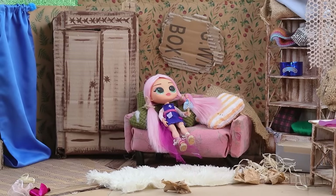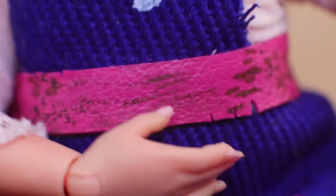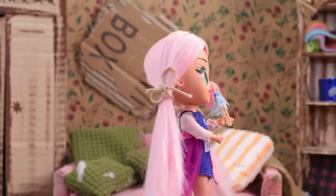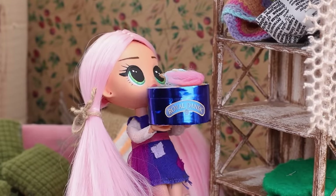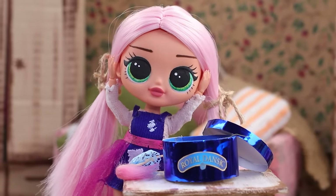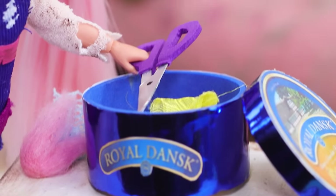After waking up, Alice felt her belly rumble. It's time for a snack — I saw a cookie box somewhere. But there are only sewing supplies here. No treats.